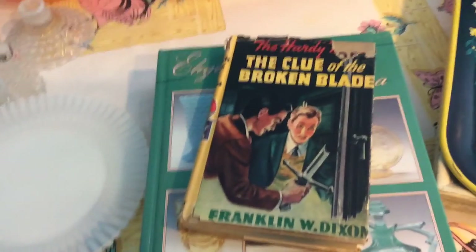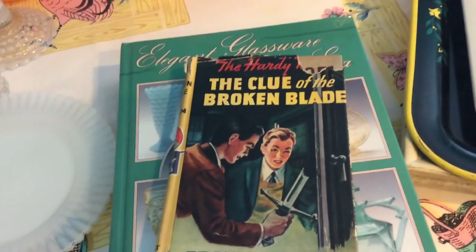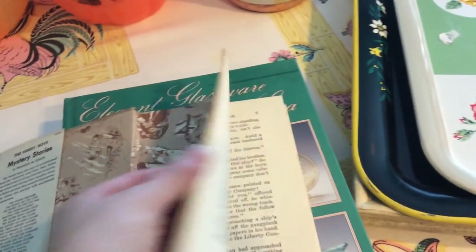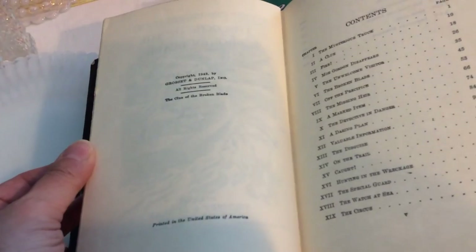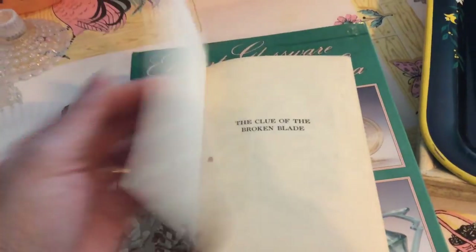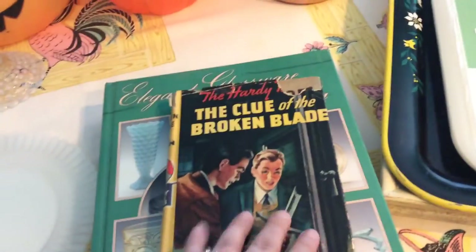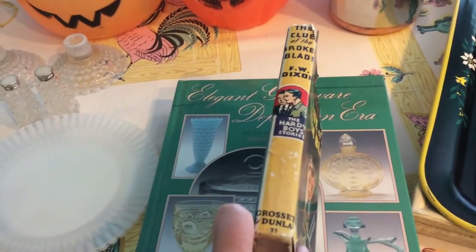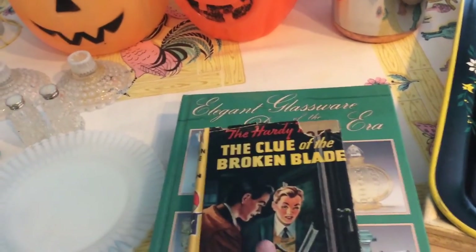I got an original Hardy Boys book. This one is "The Clue of the Broken Blade" and I paid $1.29 for it. It's from 1942. The book itself is in good condition — the cover does have some tears and things on it, but I thought that was a really neat find.